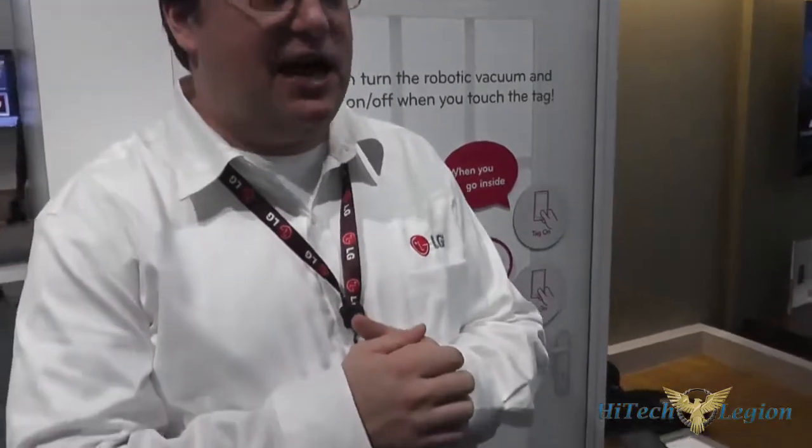Smart appliances — LG's had smart appliances for some time. We launched the entire kitchen and laundry suite last year. This year we'll be announcing a new smart home bot that we have. We've had robotic vacuums before, and now they're getting smart.